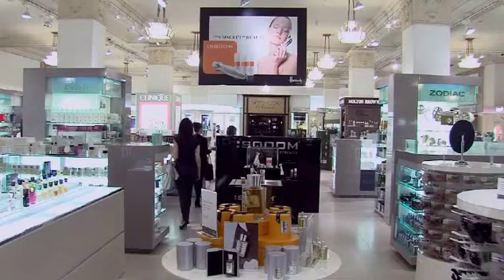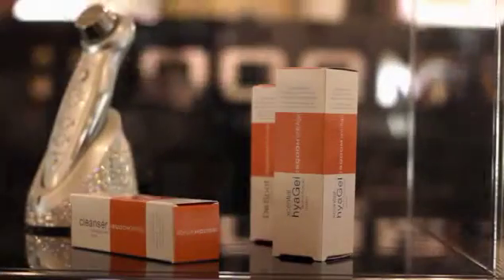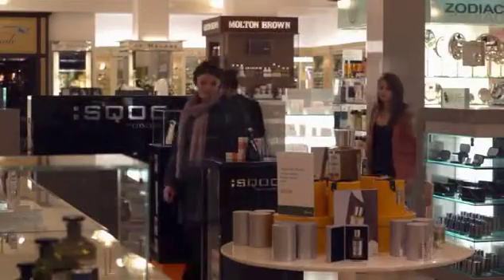Well, the difference I've noticed has been huge. Day one, my skin felt softer, and as I carried on using it, it just seems to be healthier. The tone is more even and people keep saying to me, you know, you look so well, you look different, what have you been doing? It's actually really quite easy to use Skium.